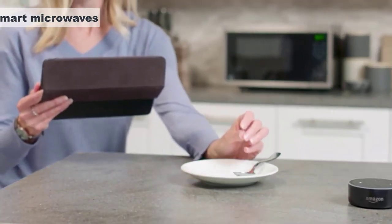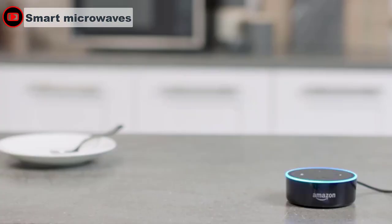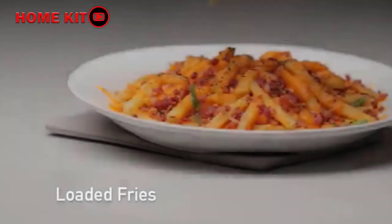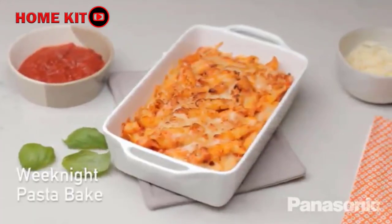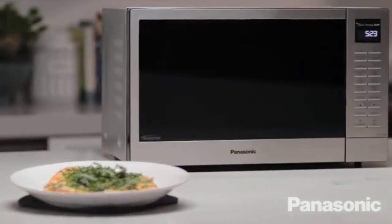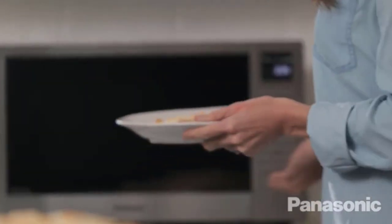The first type of microwave to discuss are smart microwaves. Smart microwaves offer a variety of wi-fi enabled, remotely controlled, and adaptive features that bring a whole new level of convenience to cooking. They may include features like voice control with a compatible voice-enabled device and other smart features you can enable from home or on the go with compatible smart devices.